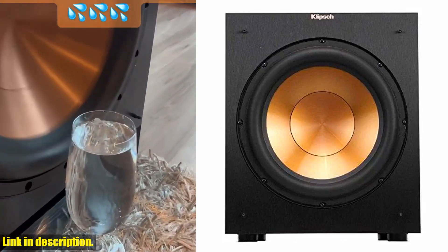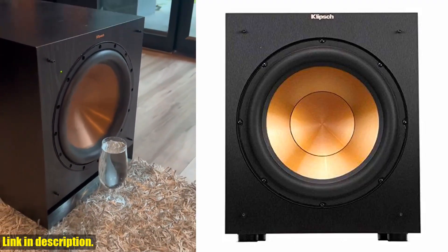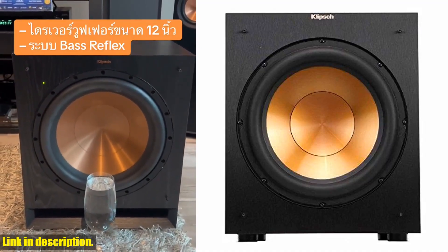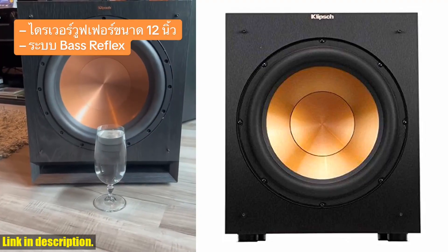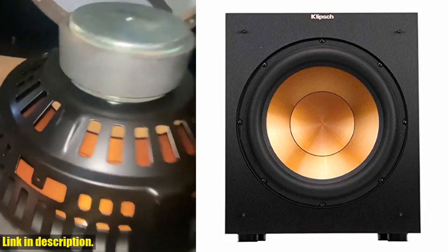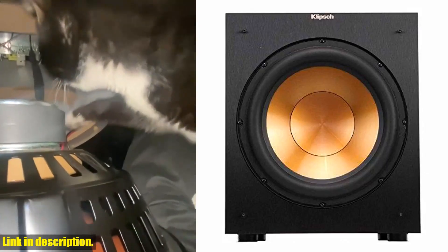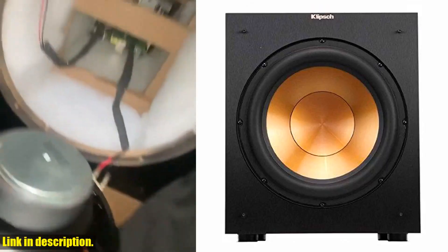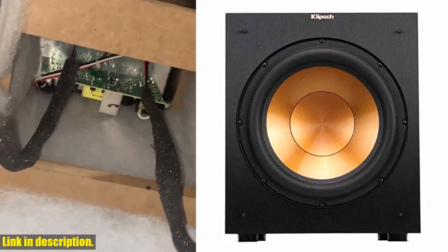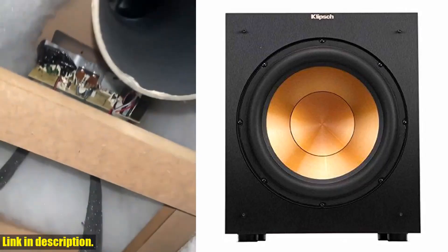Not only does it sound amazing, but it looks great too. The brushed black polymer veneer cabinet with satin-painted plinth adds a touch of elegance to any room. With low-pass crossover and phase control, as well as line LFE inputs for compatibility with most receivers, the Klipsch R12 SW is a versatile and powerful addition to any sound system. So if you're ready to take your audio experience to the next level, click the link in the description to get your hands on the Klipsch R12 SW subwoofer today. Trust me, once you experience the power and precision of this subwoofer, you'll wonder how you ever lived without it. Happy listening!